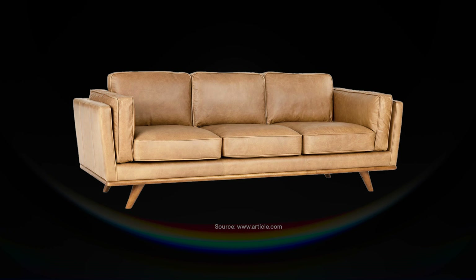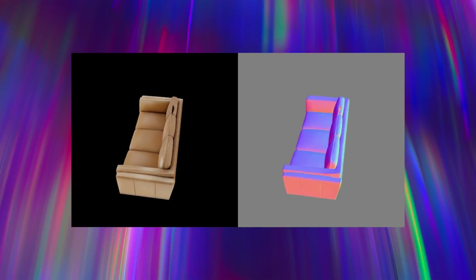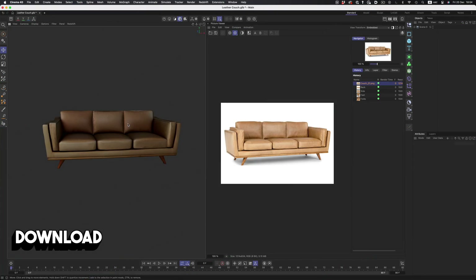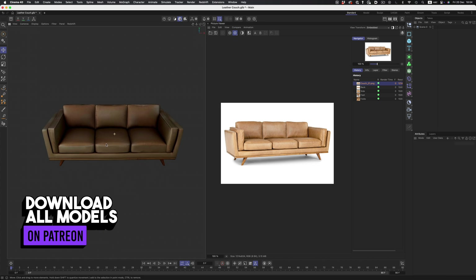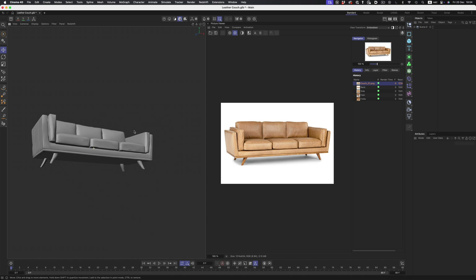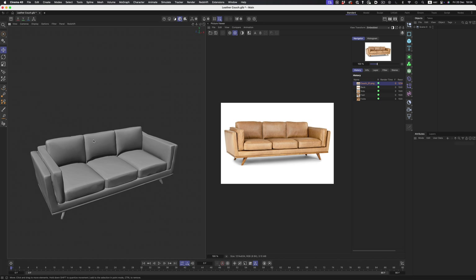I started testing the system with images of furniture, and the first one I tried was this leather couch. Before producing the final model, Trellis gives us a short video preview of how the model will look. Even though I can already see some glitches and weird geometry, I have to admit the result is impressive. It's amazing to see how close AI got to the real thing — it successfully gave the couch four legs, even though the back legs are barely visible in the image. The overall shape of the couch is largely correct.